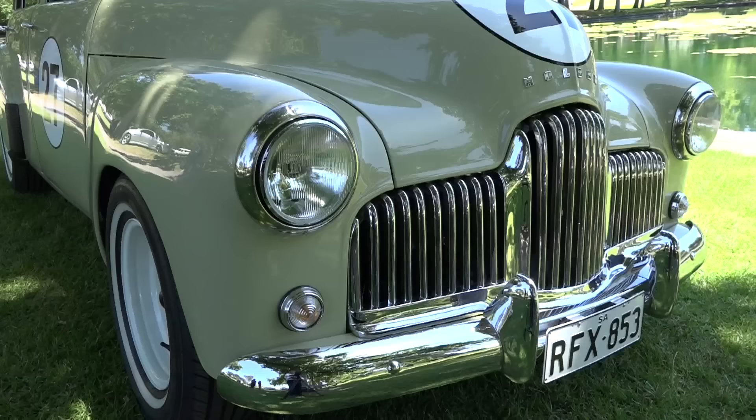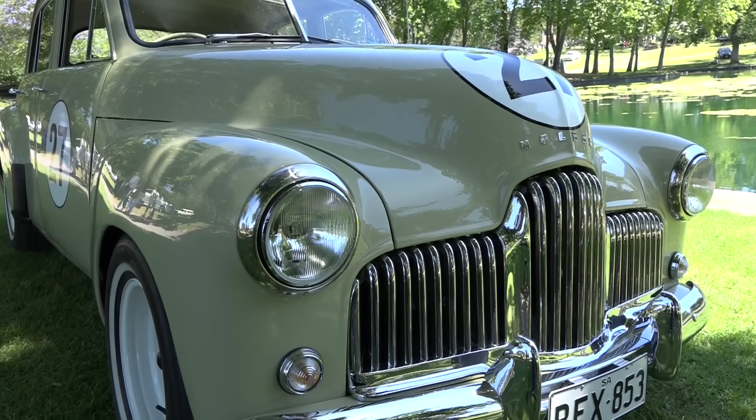Time now for a 1953 48-215. How are you, Mick? Very good, thank you, Fletch. We've come out for the last race of the Holdens and thought we'd bring the old girl out and let people have a look at the very first Holden. We got plenty of looks on the way in this morning with everybody giving us a thumbs up.